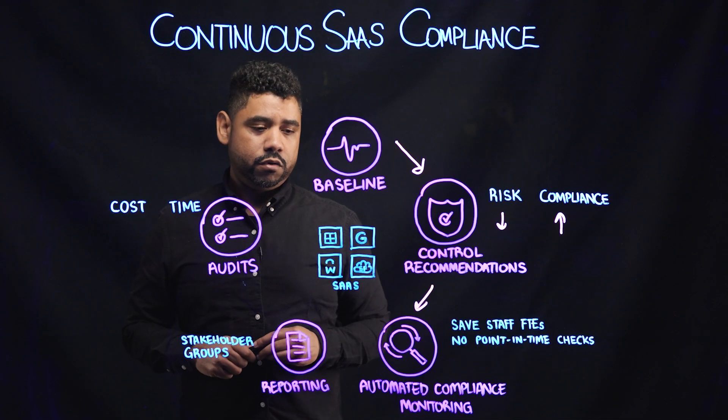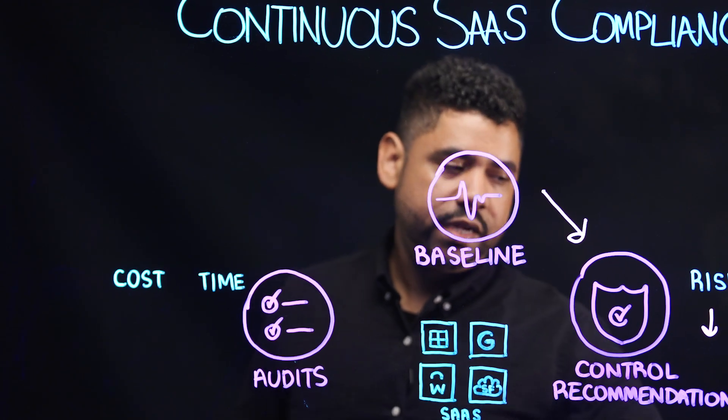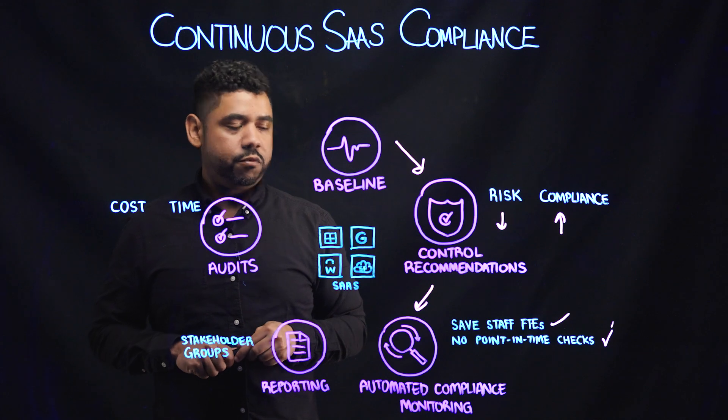Doing this at scale through our automated capabilities helps save staff FTE time and energy and eliminates the need to perform point-in-time checks, which can often become obsolete moments after performing them.